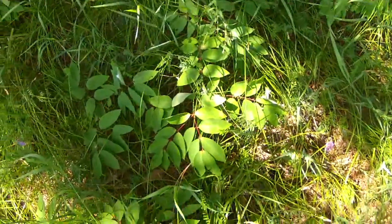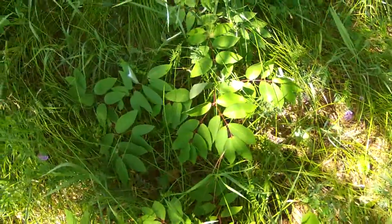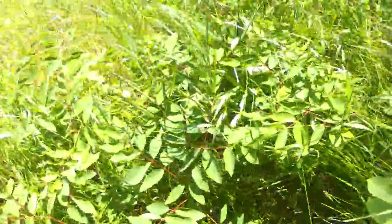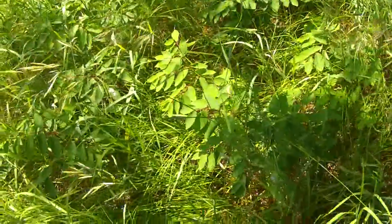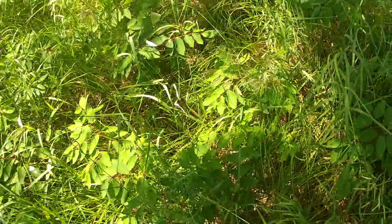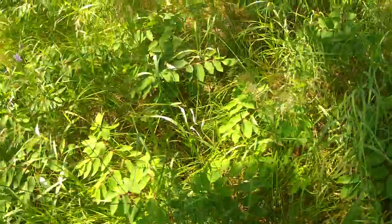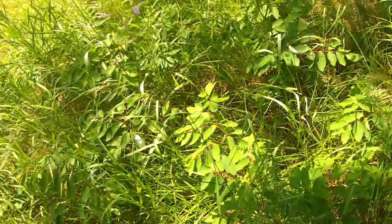Spreading dogbane is a very common and widespread plant. It is often seen on the side of the road, in ditches, and in fields — not particularly fields that are mowed a lot, or at least once a year; you won't often see it growing there. However, it does like to grow in disturbed areas that are unmaintained, like on the side of this bike path here.